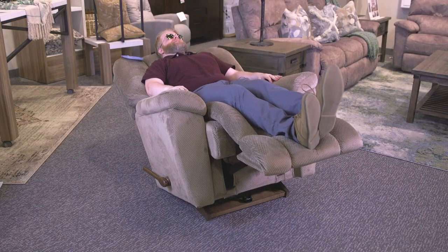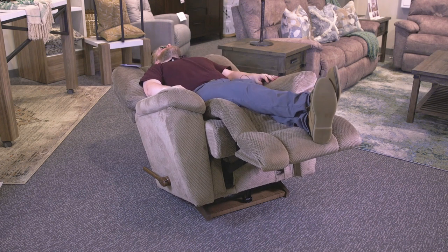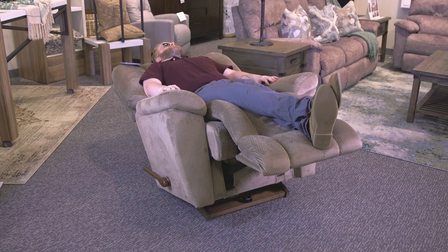If you're looking for a dad chair or a movie theater-styled recliner, the Maverick is definitely one of the closest you're going to get from Lazy Boy.